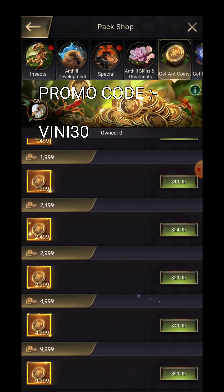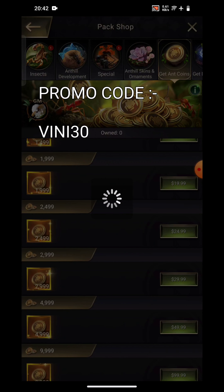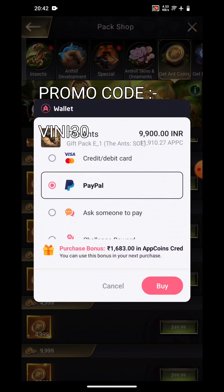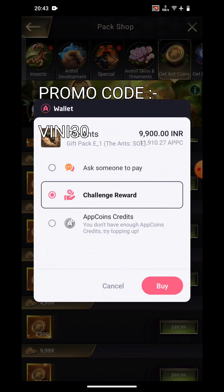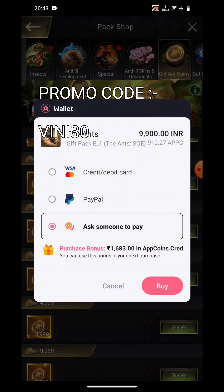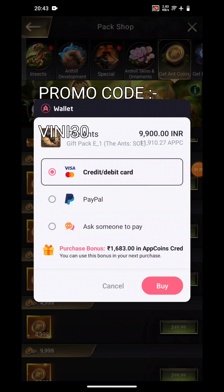So the best thing to buy is and coin. Let us click on 100 — I'm not going to buy right now since I do not have any packs or any ideas to buy for now, so I will be just showing you. You can see here we are getting some options to pay like credit card, debit card, PayPal, ask someone to pay, and challenge rewards. This challenge reward is something else. You can see that 'ask someone to pay' will get you 1683 rupees bonus and this is costing 9900 INR. Even with PayPal — same bonus, and credit card — same bonus.